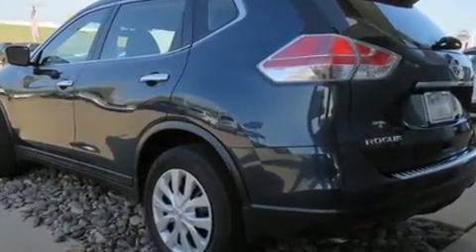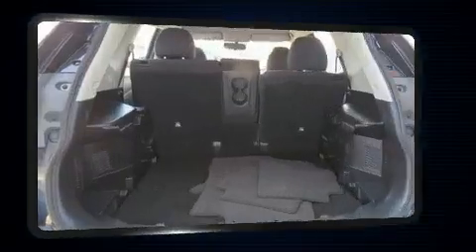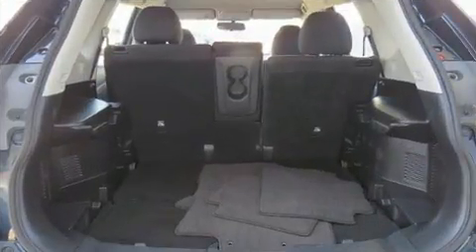It features an automatic transmission, front-wheel drive, and a 2.5-liter four-cylinder engine.